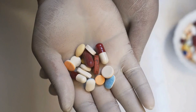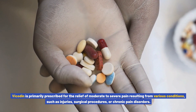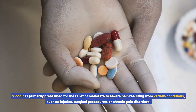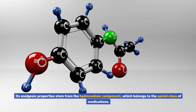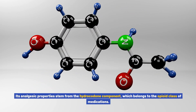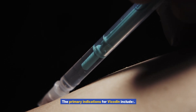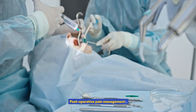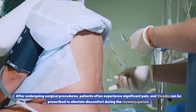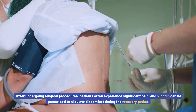What is Vicodin used for? Vicodin is primarily prescribed for the relief of moderate to severe pain resulting from various conditions, such as injuries, surgical procedures, or chronic pain disorders. Its analgesic properties stem from the hydrocodone component, which belongs to the opioid class of medications. Post-operative pain management is a primary indication — after undergoing surgical procedures, patients often experience significant pain, and Vicodin can be prescribed to alleviate discomfort during the recovery period.